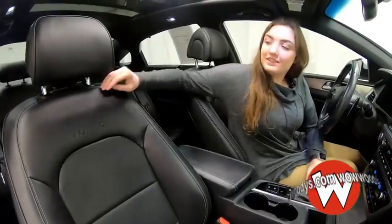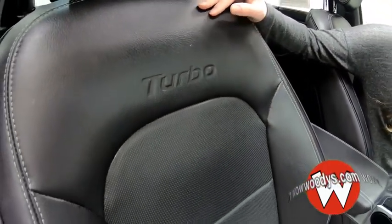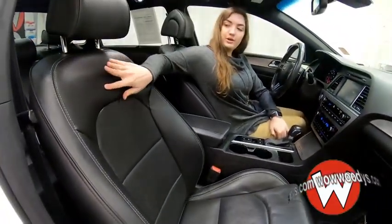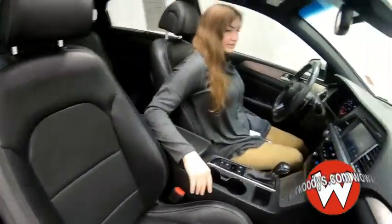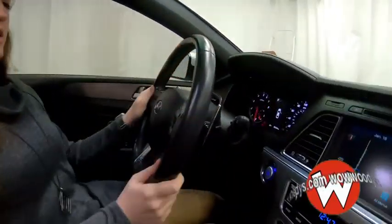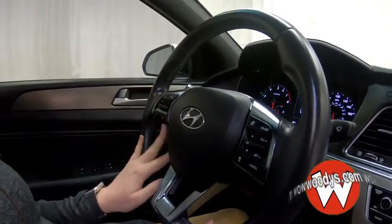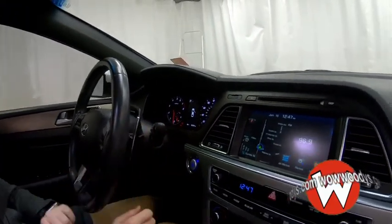Looking at these front seats, they are leather wrapped and heated and cooled, so all of the different temperature options are available to you. You also have that Turbo stamp in the middle there, and they are power adjustable with memory settings on the driver's side. Looking at your steering wheel, you have your media controls, Bluetooth streaming, and cruise controls with paddle shifters on the back so you can take full control.